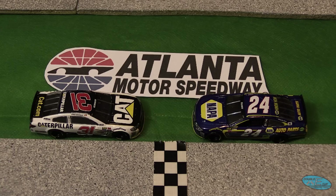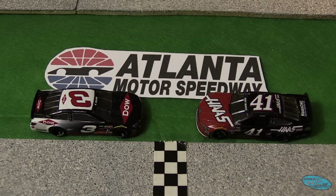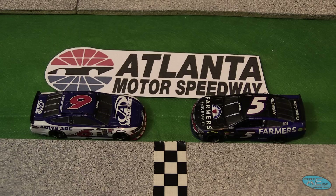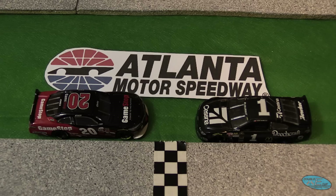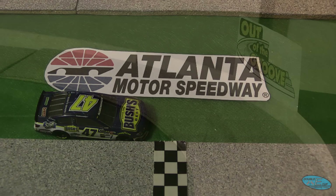Rounding out the top 10 is Kyle Larson and Ty Dillon. Then in row 6 we have Ryan Newman and Chase Elliott. Then we have Danica Patrick in the 10 and Dale Earnhardt Jr. in the 88, along with Austin Dillon in the 3 and Kurt Busch in the 41. Then we have the 4 of Kevin Harvick and the 20 of Matt Kenseth, along with the 6 of Trevor Bayne and the 5 of Casey Kane. Paul Menard in the 27 and Eric Almirola in the 43, along with Daniel Suarez now in the 19 and Ricky Stenhouse Jr. Then Eric Jones along with the 1 of Jamie McMurray, and rounding out the field is the 47 of AJ Allmendinger.